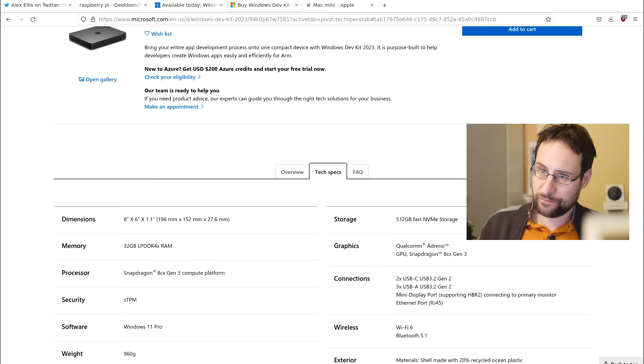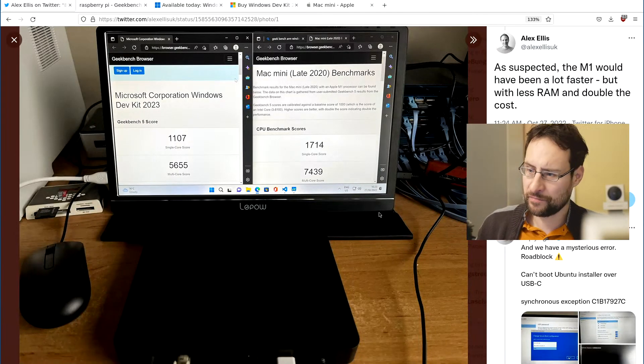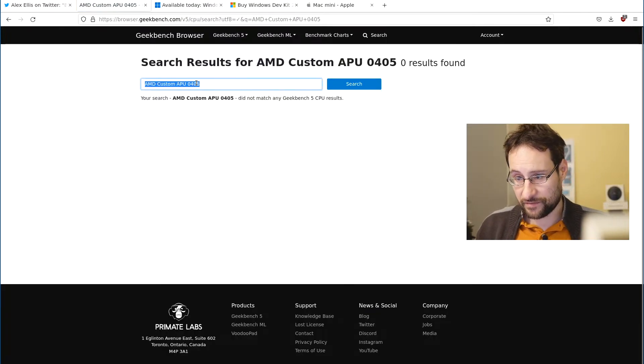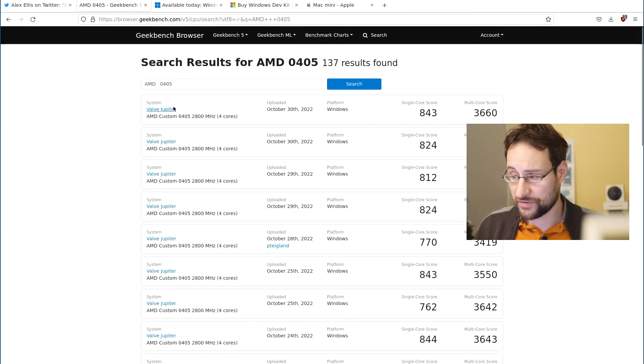If you get this to boot — and today it's not booting — you will probably have unaccelerated graphics and probably not high-profile people reverse engineering it necessarily. I also wanted to compare this to an AMD custom APU — actually I was thinking of the Steam Deck, of course — but the search is somehow lacking.